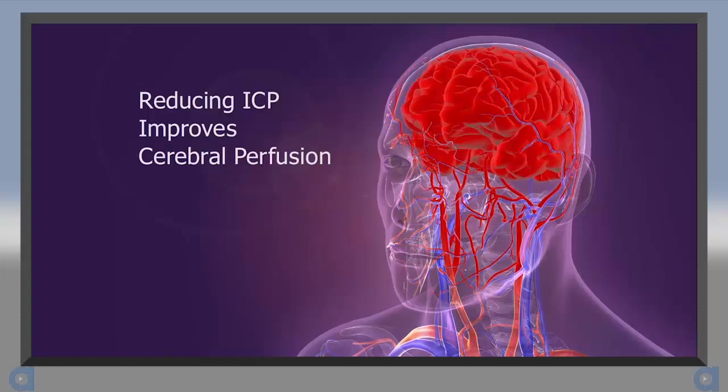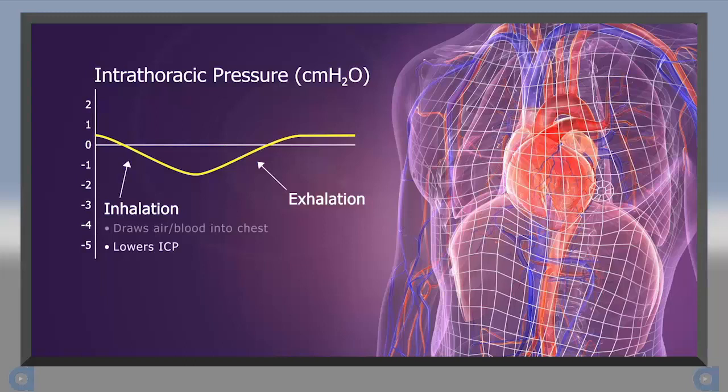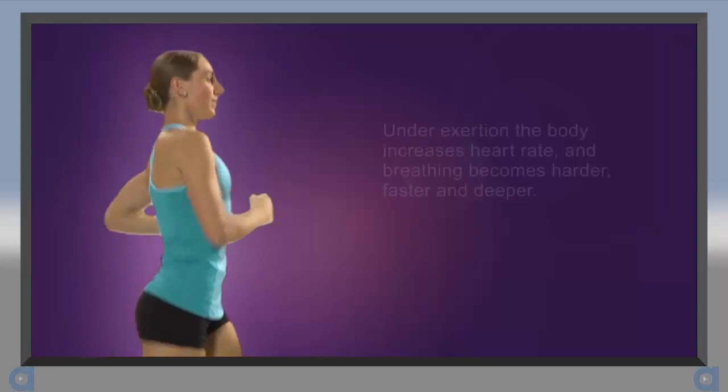Reducing ICP lowers the resistance to forward blood flow and improves perfusion to the brain. As a person exhales, the diaphragm moves up and the chest wall moves in, creating a positive pressure that forces air out. However, this positive intrathoracic pressure also inhibits blood flow back to the heart and slightly raises ICP. When we exert ourselves, metabolic needs change and the body regulates intrathoracic pressure to meet the increased demands.